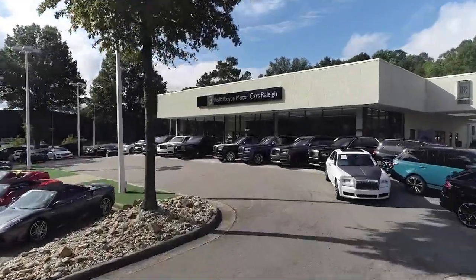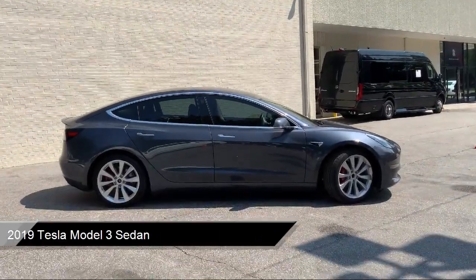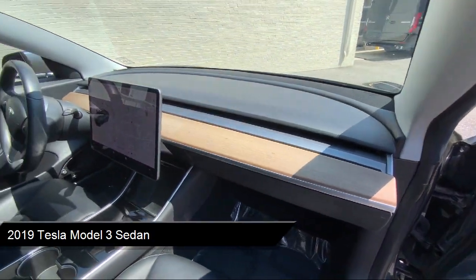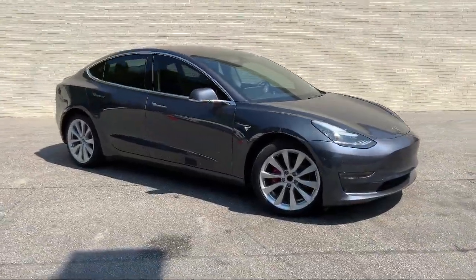Welcome to Rolls-Royce Motor Cars Raleigh, and here's an exclusive look at one of our premium vehicles that comes equipped with navigation, keyless entry, rear-view camera, heated door mirrors, auto high-beam headlamp control, alloy wheels, and steering wheel controls.